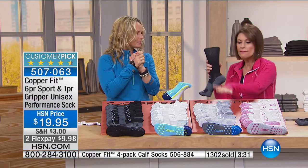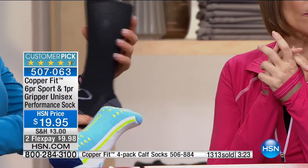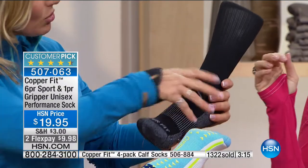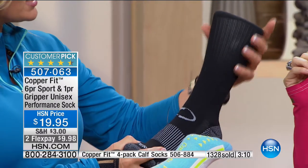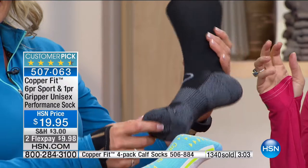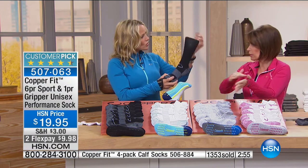If you want something higher, we also have the calf sock available. I love the calf socks because I can differentiate between my boyfriend's CopperFit socks and mine. It's all the same technology as the regular sock but with extra compression and support up through the calves. Guys love them. It's a set of four for $24.95, available in black or white.